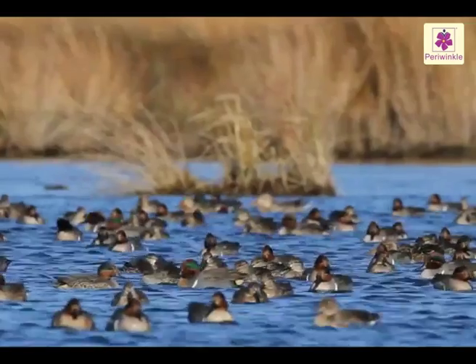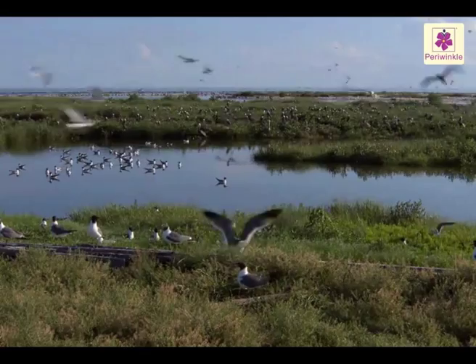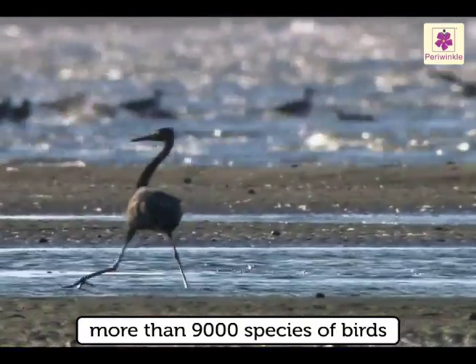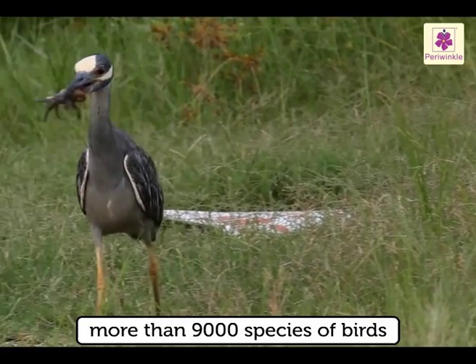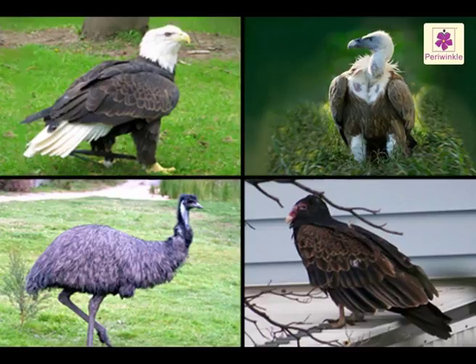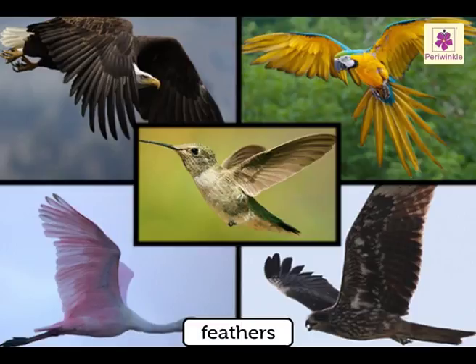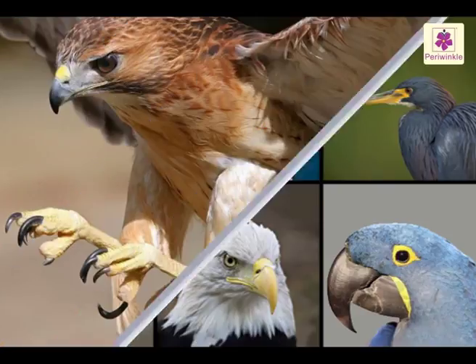Birds are one of those animals that man has always envied because of their ability to fly. There are more than 9,000 species of birds that have been identified so far. There are very small birds and very large birds. All birds have three common features, namely feathers, beaks and claws.